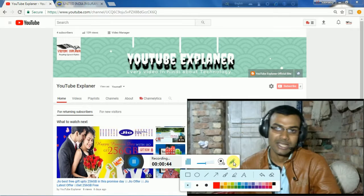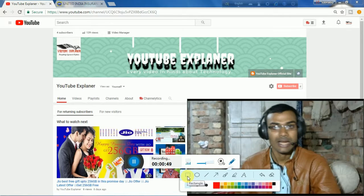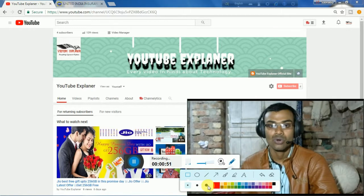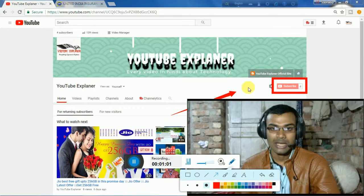If you like watching videos and want to watch this channel, please press the subscribe button and the bell icon. Before going on to the topic, I have told you how to get attached to my channel.